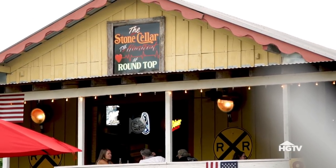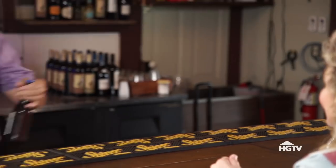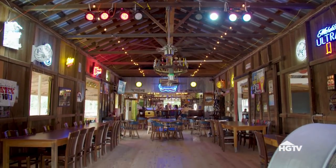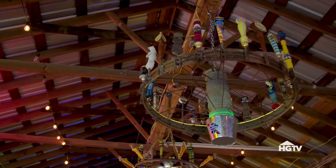We're here at the Stone Cellar — it's a historic dance hall and depot here in Round Top. It's a great place to get a beer, go dancing, or really just hang out. One of our favorite things is coming to the Stone Cellar. What's so great about it is that it's a place you bring the whole family. There's good Texas music playing and the atmosphere is so very Texas.